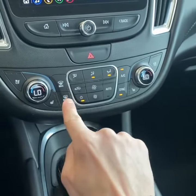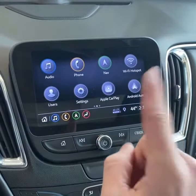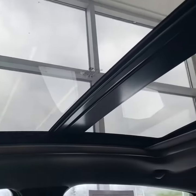Dual-zone climate control with heated and ventilated seats. Eight-inch touchscreen display with Bluetooth, Apple CarPlay, Android Auto, and navigation. Backup camera. Nice usable space with storage, and a look at the panoramic sunroof.